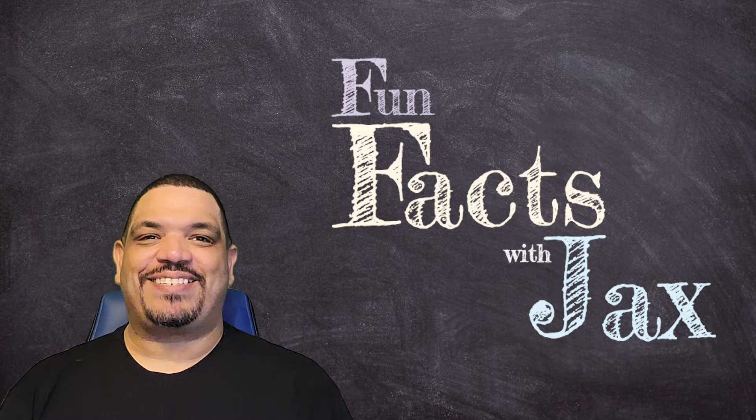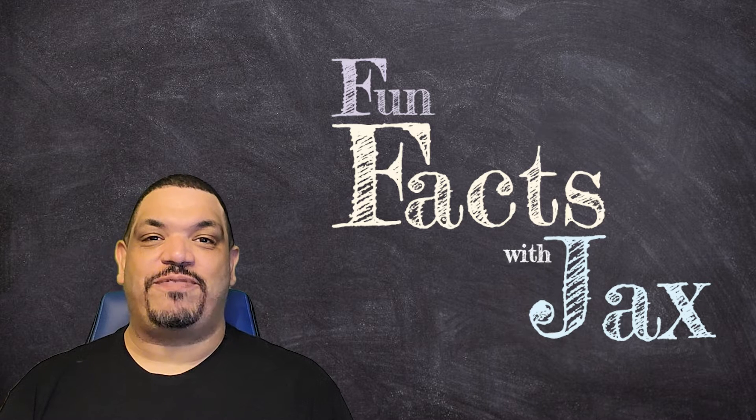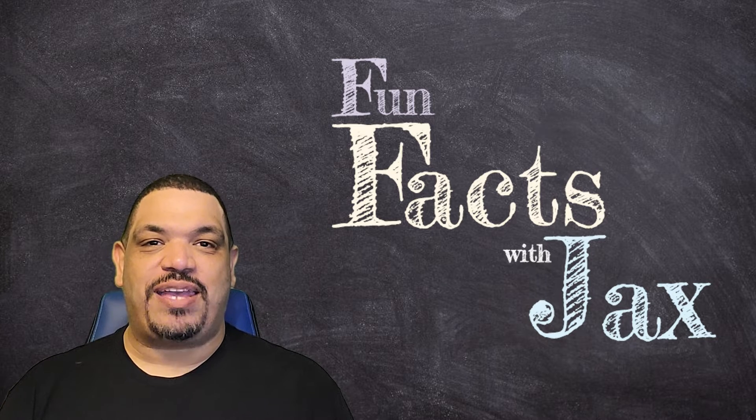Hi, and welcome to Fun Facts with Jax. I'm Jax, and today's fun fact comes from Rob in Ohio. When we think of magicians, one trick is usually the first to come to mind.